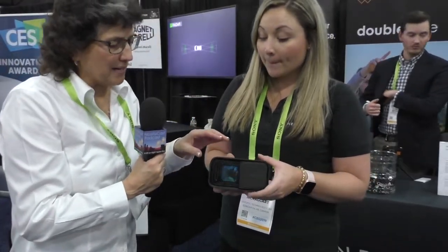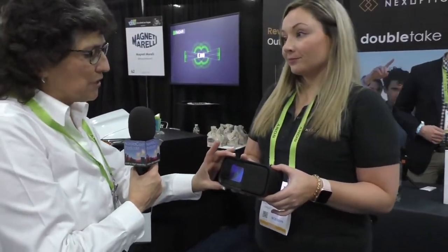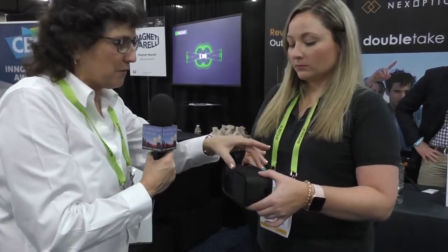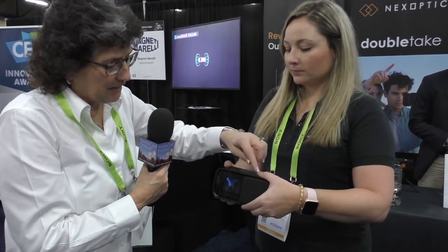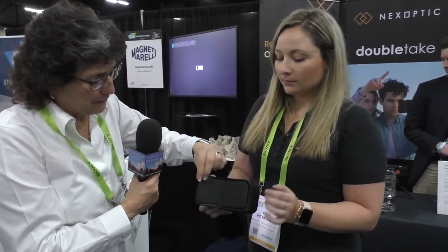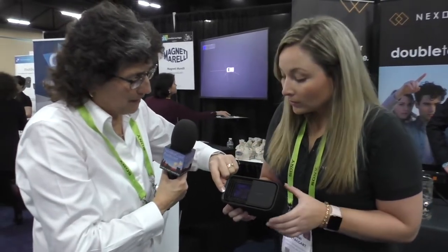Let me describe the box she has in her hands. It's maybe three inches high by six inches wide by another three inches deep, with a nice black matte finish. It's got what looks like a lens cover. That's correct. And down in the bottom left is the wide angle lens. That's correct.